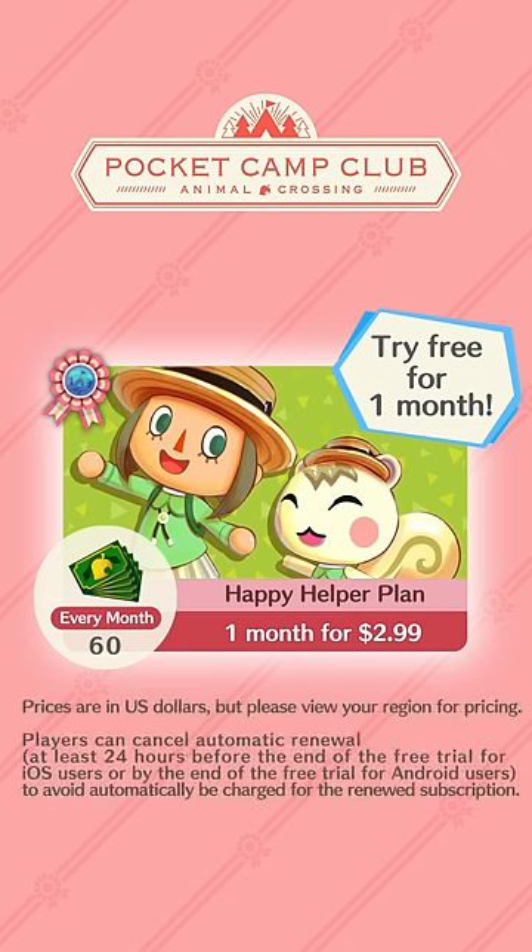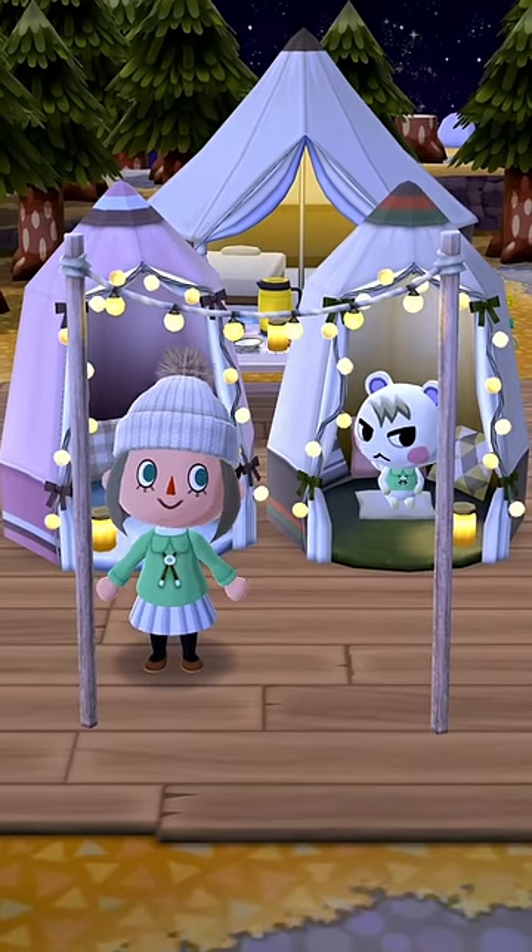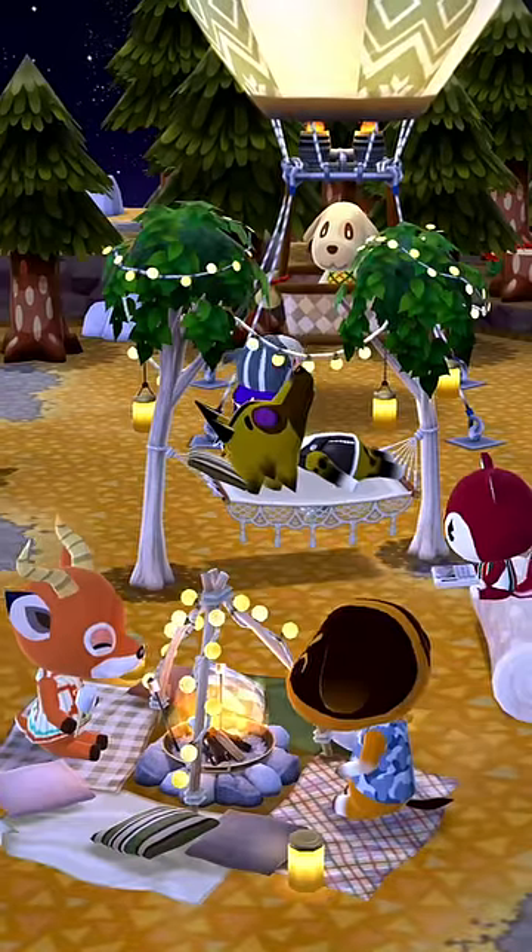Pocket Camp Club also includes another plan you can subscribe to. You can learn more about the Cookie and Depot plan in our other announcement video. We hope Pocket Camp Club makes your days at the campsite double the fun!